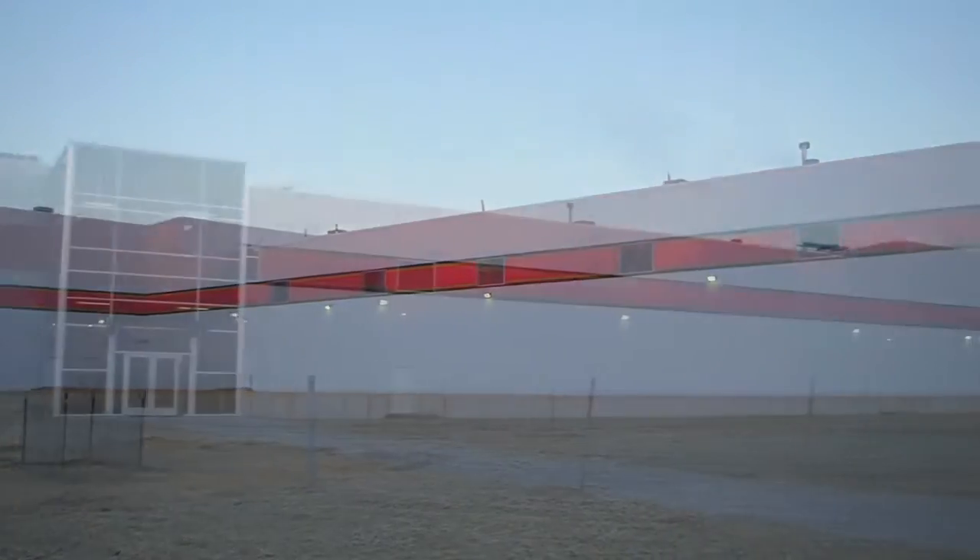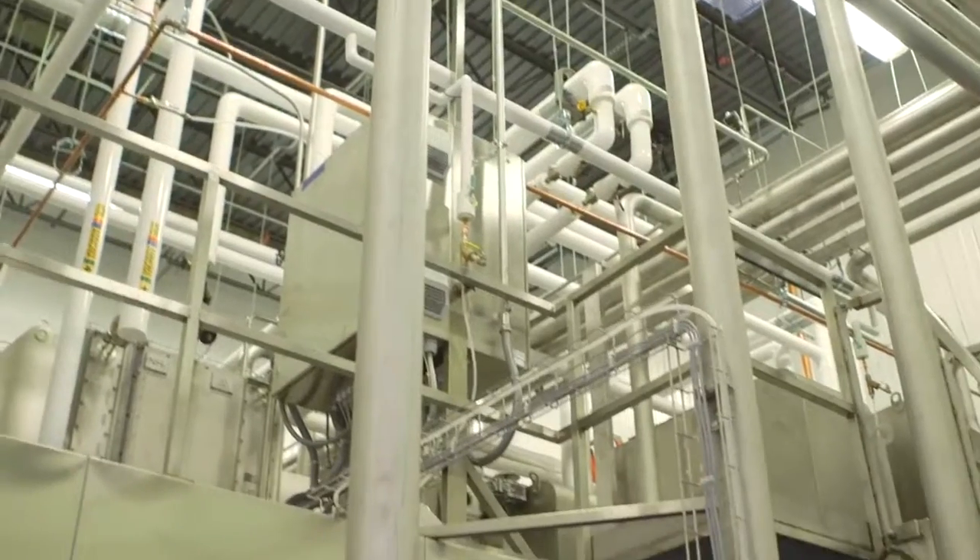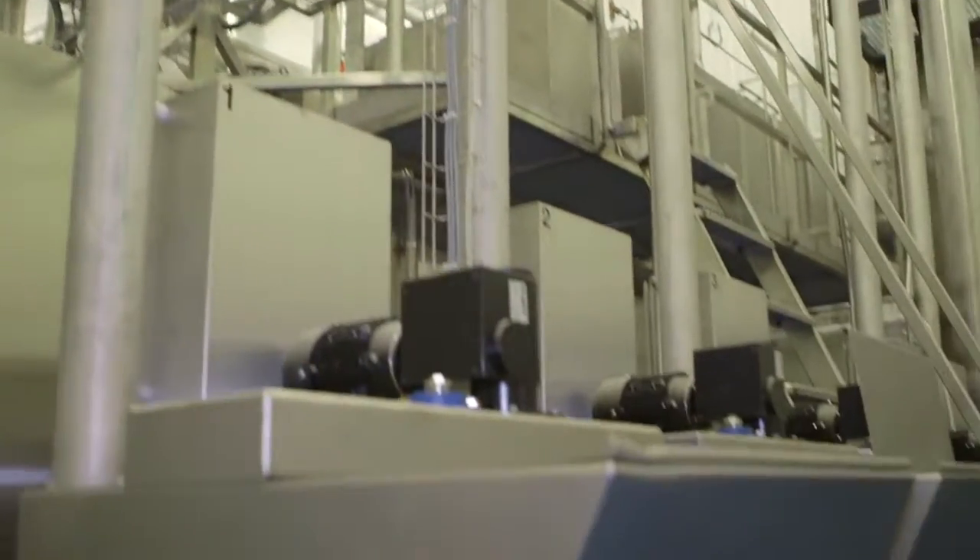The family built this facility from scratch, incorporating decades of research and best practices to what is now the largest cold smoked salmon factory in the U.S.